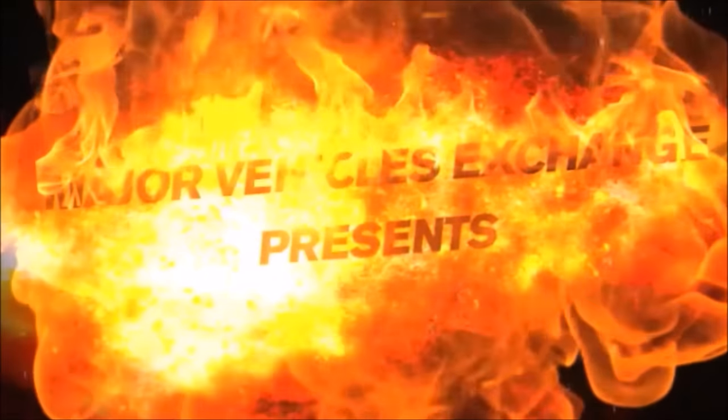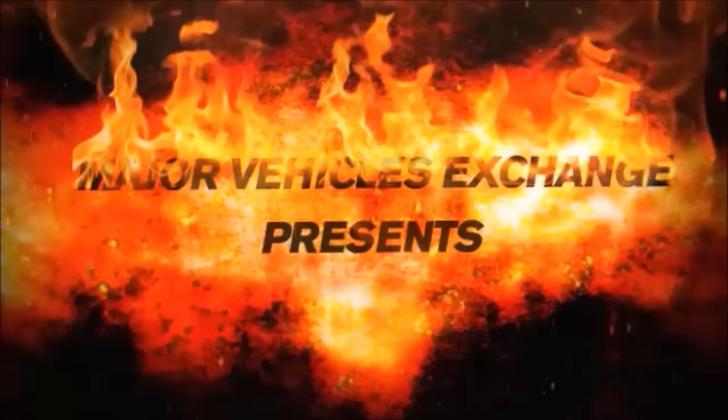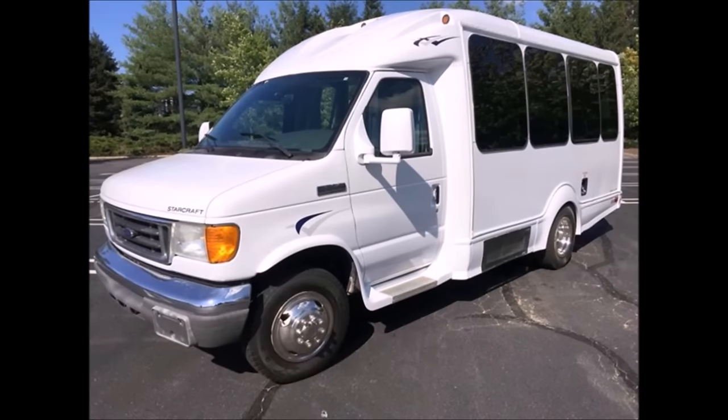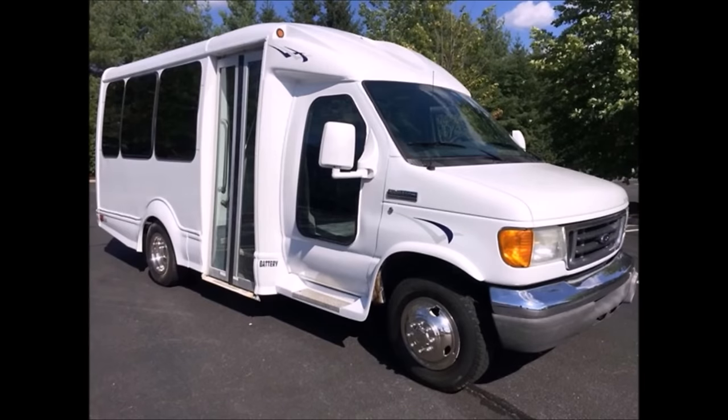Major Vehicle Exchange presents a used bus for sale: 2007 Ford 350, 14-passenger non-CDL shuttle bus. Stock number A4653. This used bus for sale has a clear title and excellent overall condition.